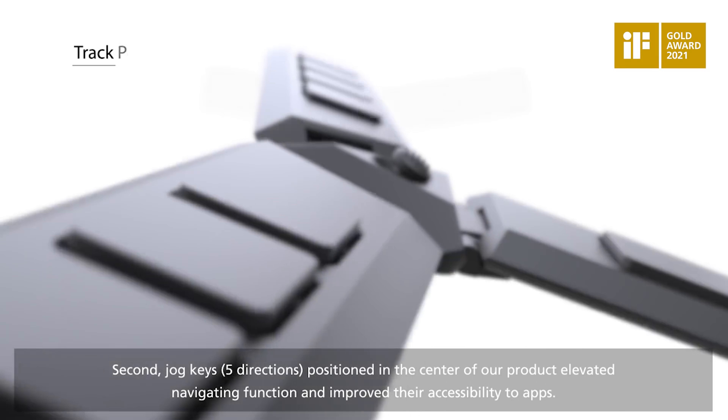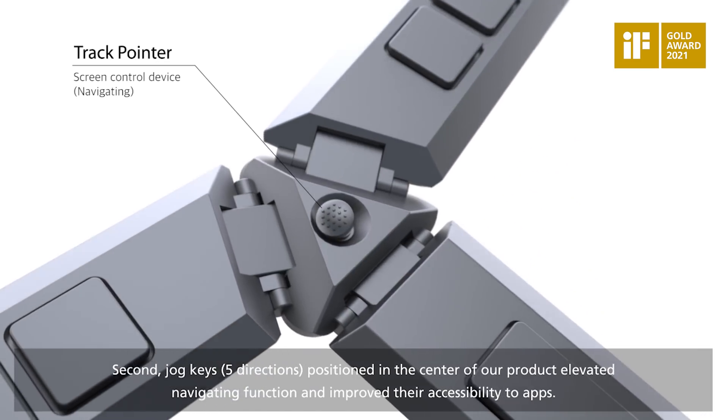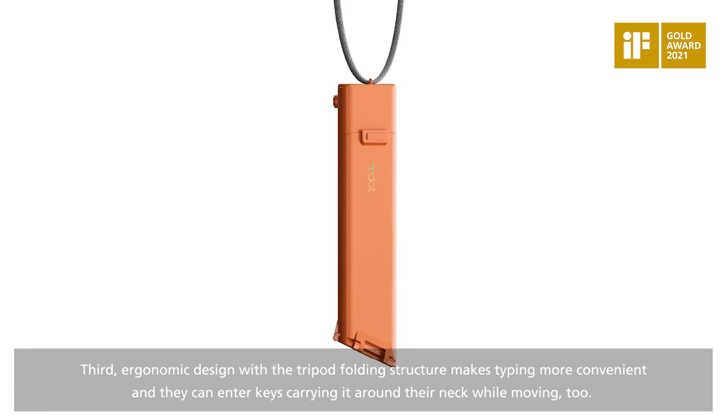Second, jog keys positioned in the center of our product elevated the navigating function and improved their accessibility to apps. Third, the ergonomic design with a tripod folding structure makes typing more convenient, and they can enter keys carrying it around their neck while moving, too.